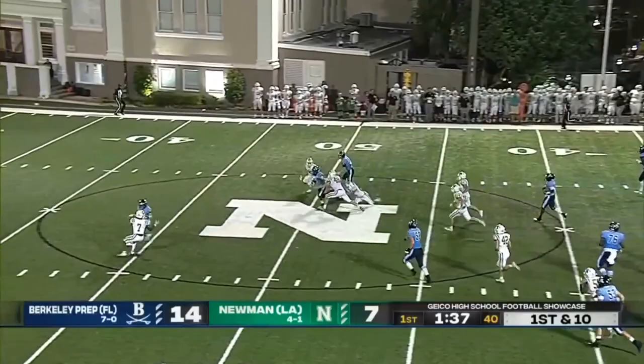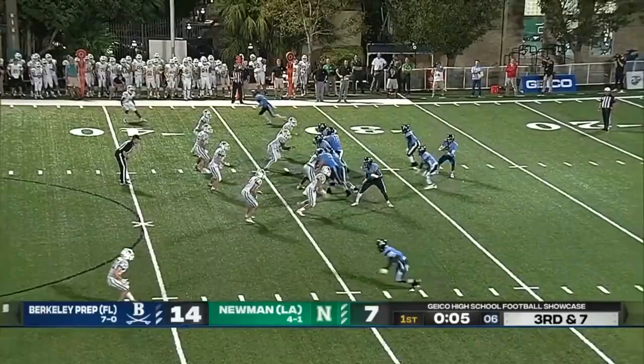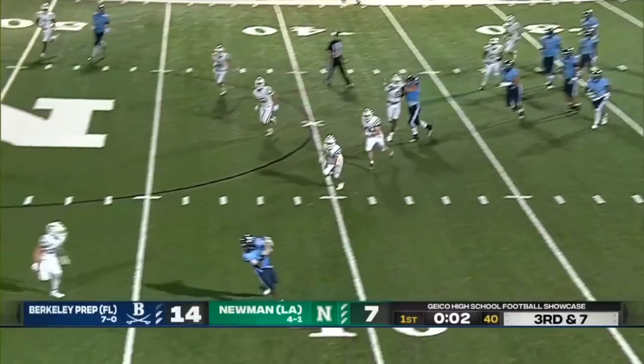So explosive. Third and seven — Reader throws, it's caught for a first down. Guess who? Xavier Townsend. A touchdown and interception in this first quarter, and now a gain of 15 to move the chains.